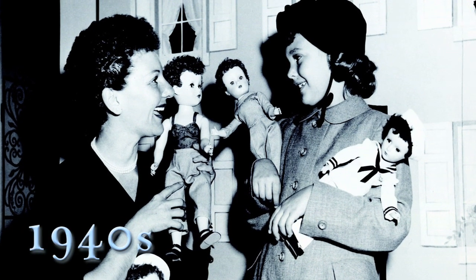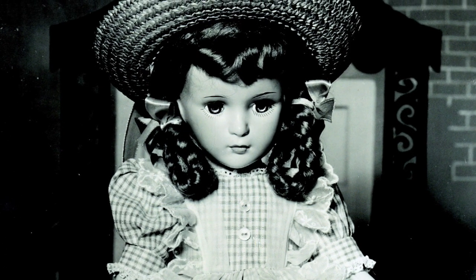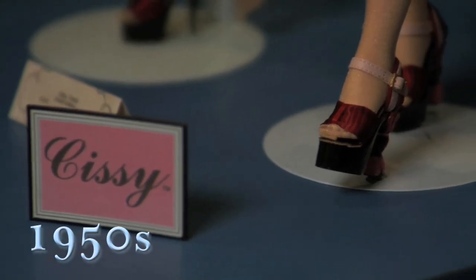In the 1940s, while Madame Alexander was making uniforms for the war effort, she discovered plastic. The first Madame Alexander dolls made of plastic actually debuted in about 1948-1949, and then in 1955 Madame Alexander created the Sissy doll.